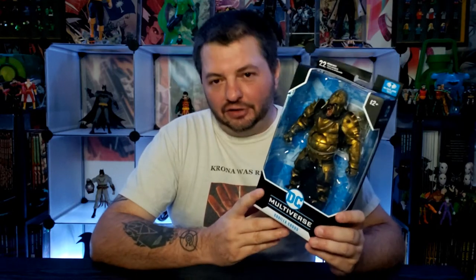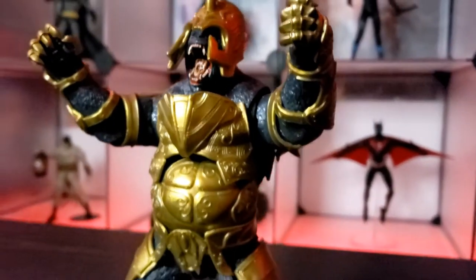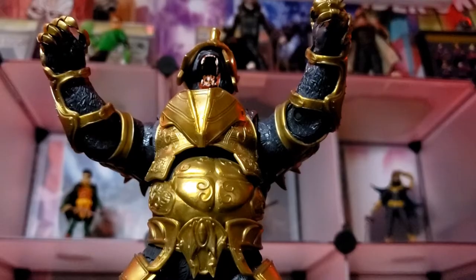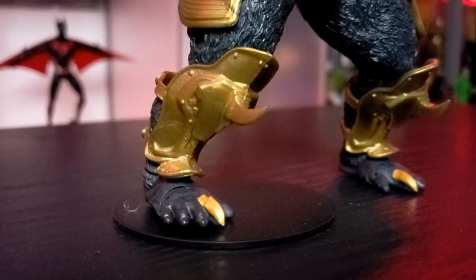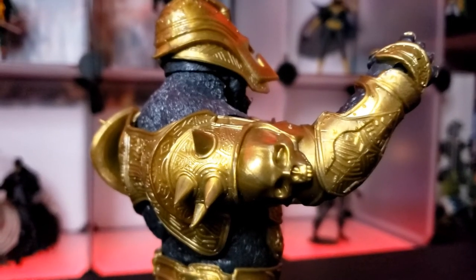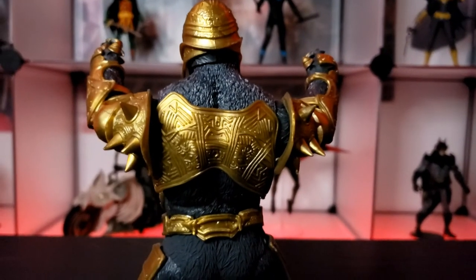First up we have Gorilla Grodd. This figure I was so excited about because this is based on the Injustice 2 video game version. So he'll go really nicely with my Flash, who's also from Injustice 2. He's just a cool character I didn't think was going to get made. And that's one of the things I like about the McFarlane stuff — even though they're doing a little too much Batman, I know that's not exactly his fault. I'm sure that's a DC and Warner Brothers thing because they tend to pump out a lot more Batman content than they do most of the other DC Universe.